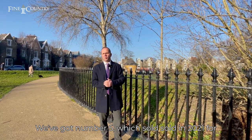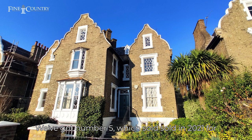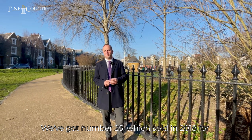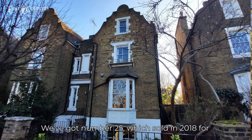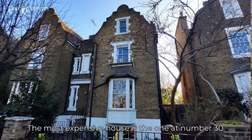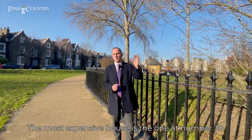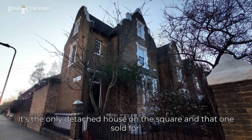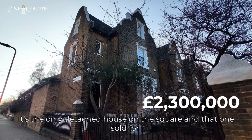We've got number five, which sold in 2021 for £1.9 million. We've got number 25, which sold in 2018 for £2.25 million. The most expensive house is the one at number 30 — it's the only detached house on the square, and that one sold for £2.3 million.